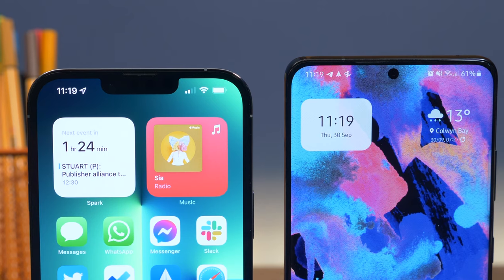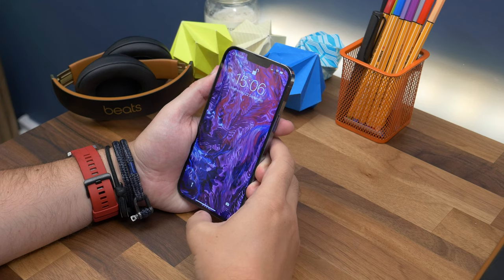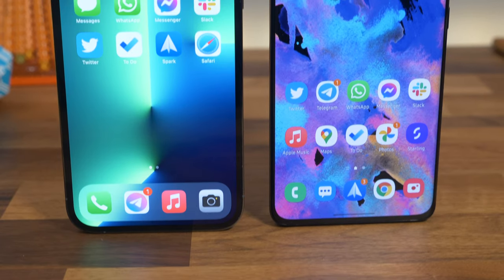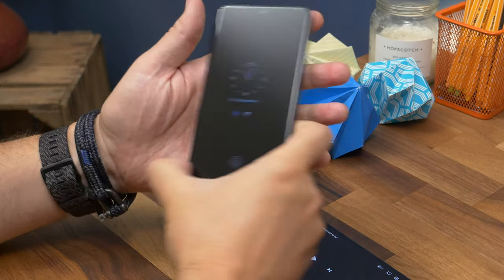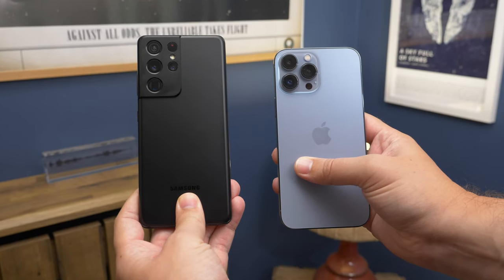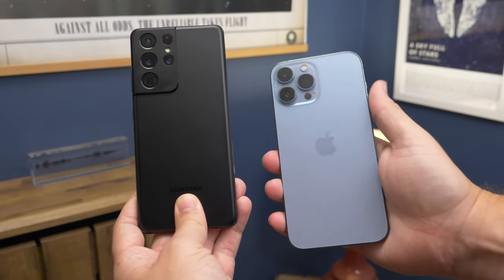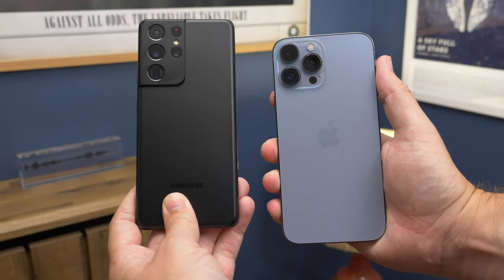That notch serves a purpose though — Face ID is still very convenient and intuitive. You just pick it up and look at it, and it's unlocked. In a modern world where we need to wear face masks, it's not always the most convenient for authenticating payments. Samsung uses an in-display ultrasonic fingerprint sensor, which works really well most of the time and can be used even with your face entirely covered. As for dust and water resistance, both have IP68 ratings, though Samsung's is tested to 1.5 metres depth, while Apple claims survival down to six metres for 30 minutes.